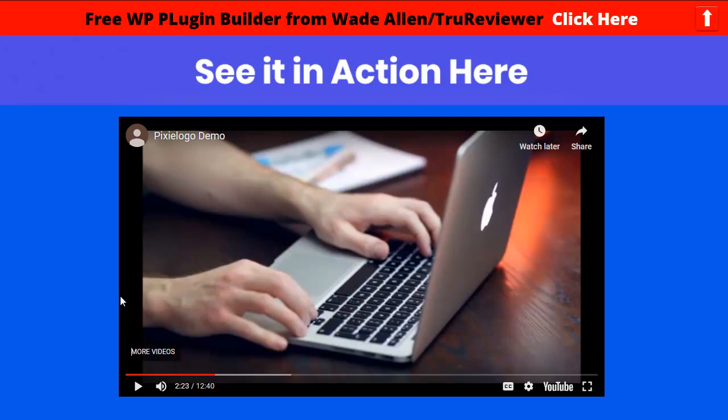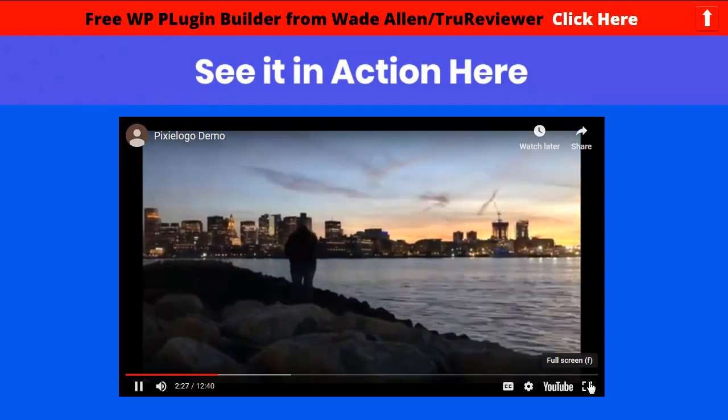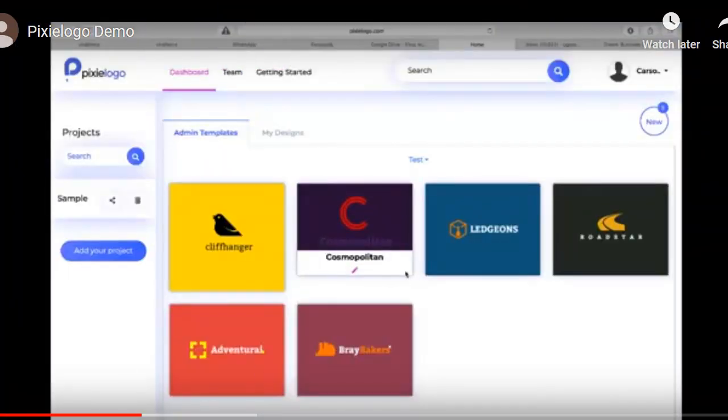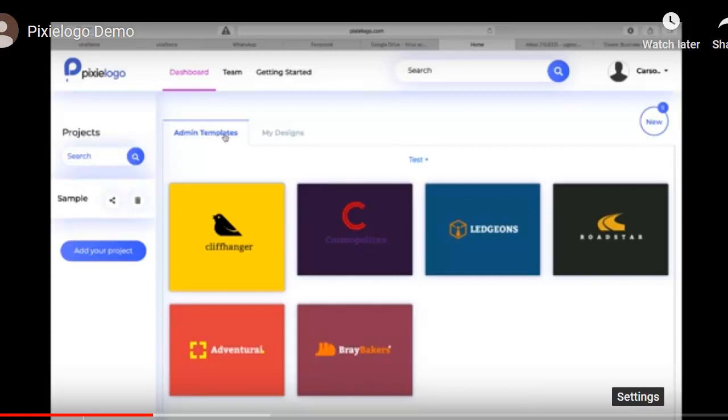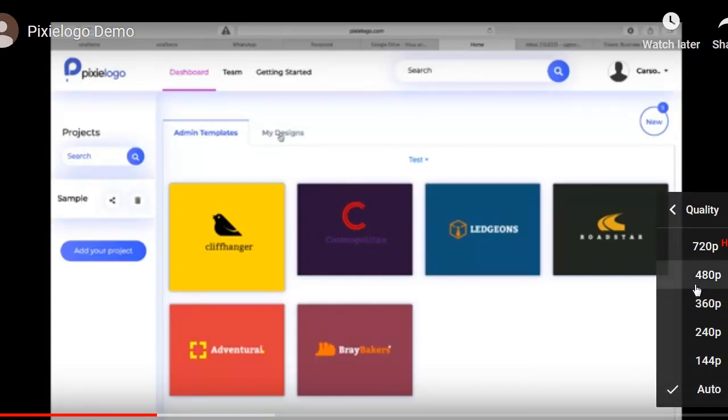Let's get into this demo. Watch the demo video to see the power and beauty of this spectacular tool. Hello, welcome to this demo video for Pixie Logo. Once you log into the app you're going to see this dashboard — we've built it to be very easy, beautiful, and very intuitive, so within minutes you can get started.